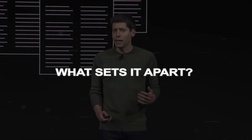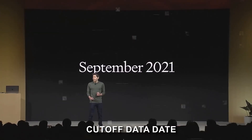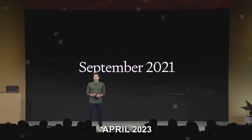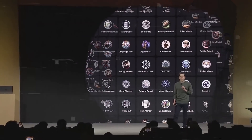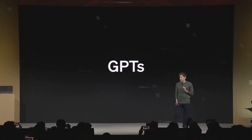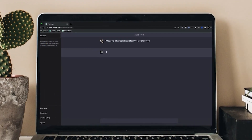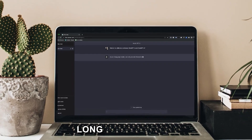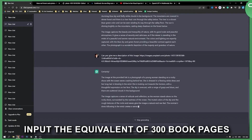For those interested in some of the technical details, here are the new features. First, the data cutoff is going to be April 2023, compared to September 2021 for the current version. This will make ChatGPT's answers more up-to-date — a major boost, as many users have been frustrated with ChatGPT's relatively out-of-date data. The second main new feature is that you'll be able to make much longer prompts. According to CEO Sam Altman, you can now input the equivalent of 300 book pages into the new model. That's insane!